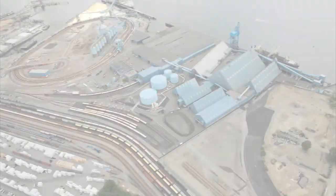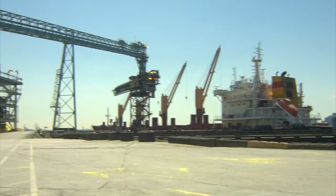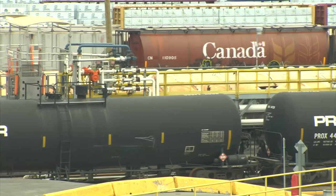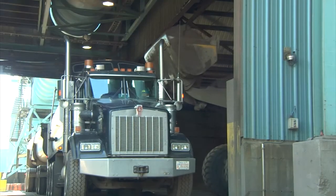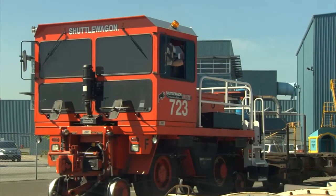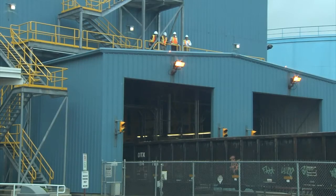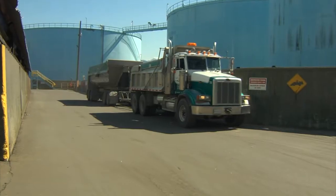Welcome to Kinder Morgan Terminals Vancouver Wharves facility. This KM facility receives and transfers bulk product to and from rail cars and vessels, and transfers it to storage or other vessels and rail cars. Your safety is of utmost importance to us. This orientation contains important information about facility operations, general safety and security rules, and emergency procedures.